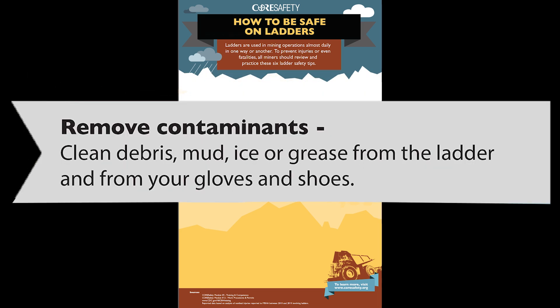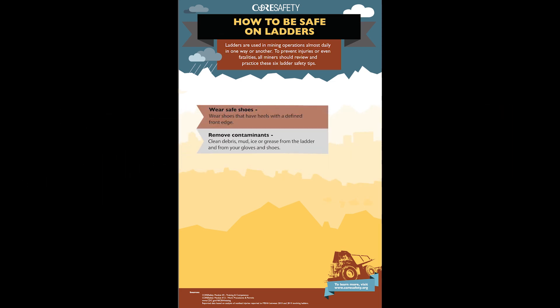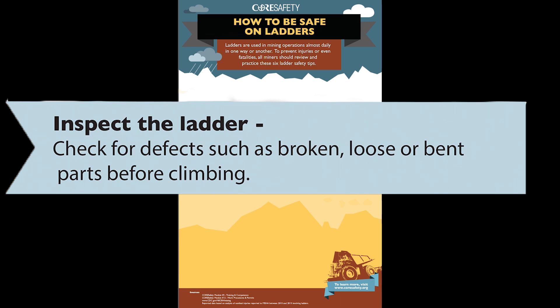Second, remove any contaminants — clean debris, mud, ice, or grease from the ladder and from your gloves and shoes. Then inspect the ladder for any defects such as broken, loose, or bent parts before climbing.